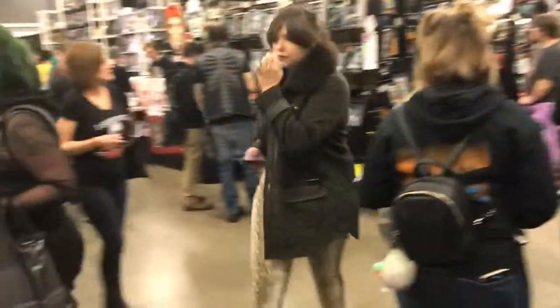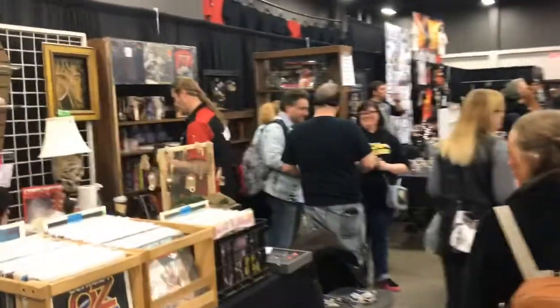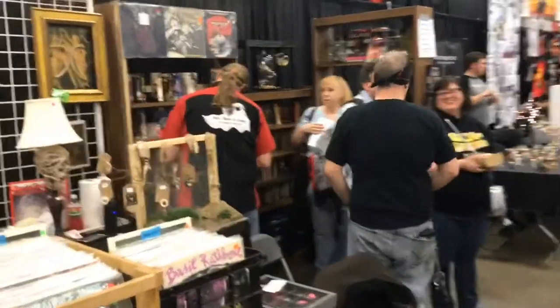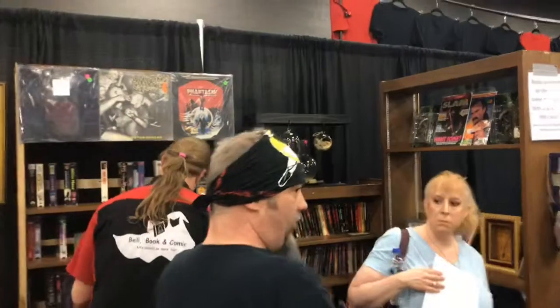There's one booth here that does all your favorite horror characters as cats. Across the top shelf there is a Phantasm soundtrack on LP.